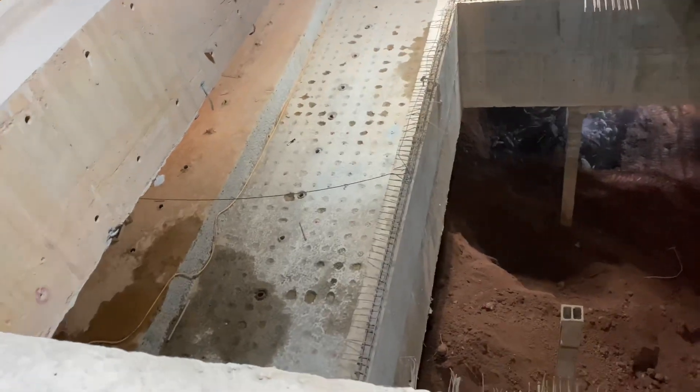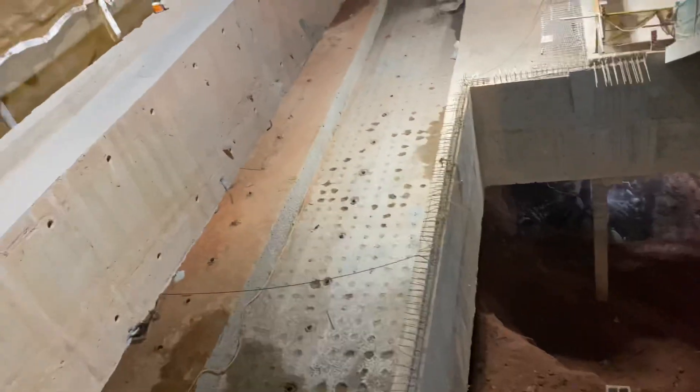They're pulling out the tunnel lining. Let's see — here is the tunnel lining.